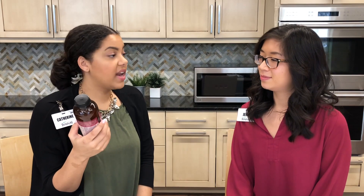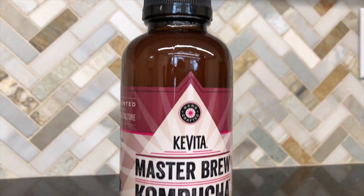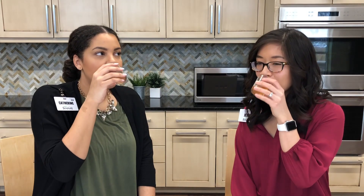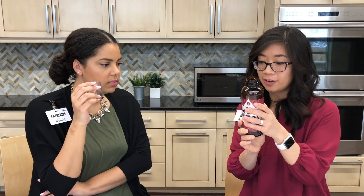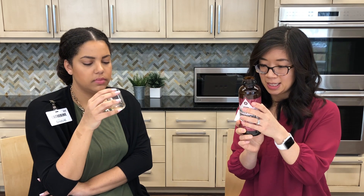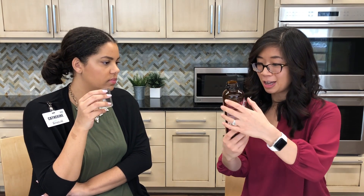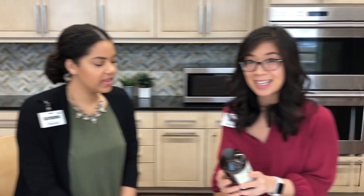This one is Kevita's Master Brew in the flavor Tart Cherry. It's slightly fizzy and pretty tart. I don't really get cherry flavor, just the tartness. It contains tart cherry juice, cherry flavor, ginger extract, black tea, black tea essence, and green coffee bean extract — so it has extra caffeine. If you need a pick-me-up, this one's for you.